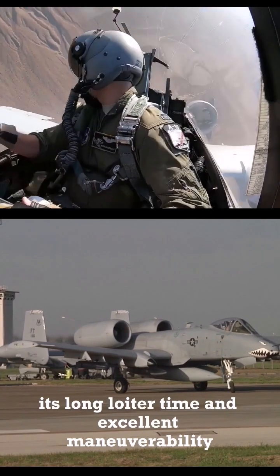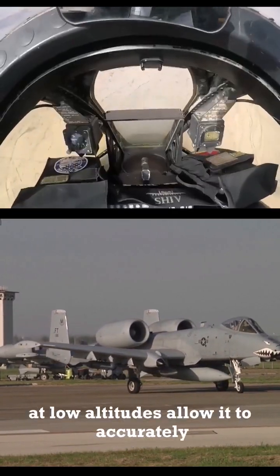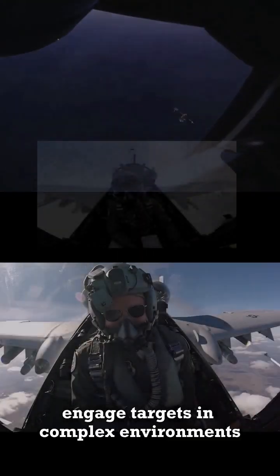Its long loiter time and excellent maneuverability at low altitudes allow it to accurately engage targets in complex environments.